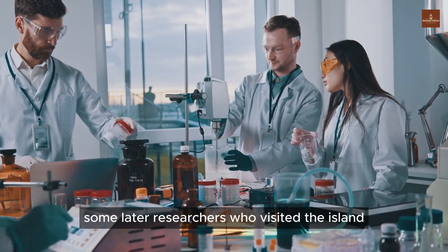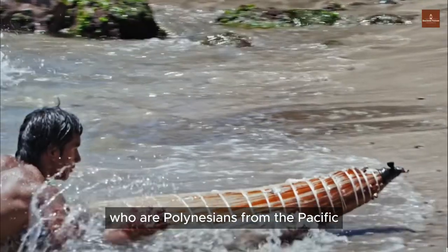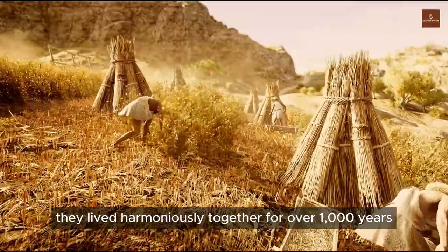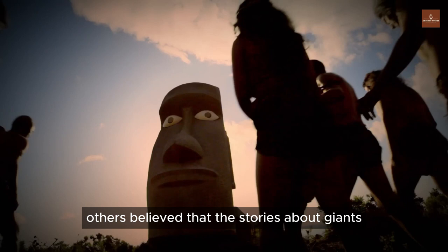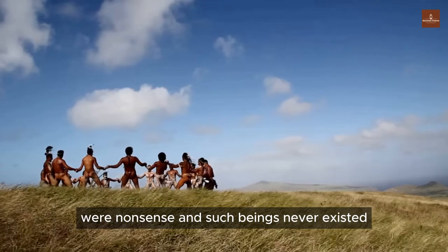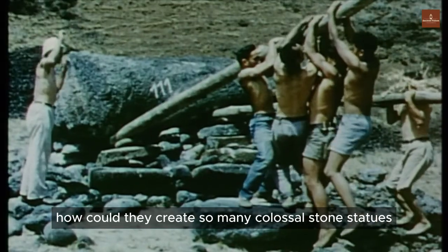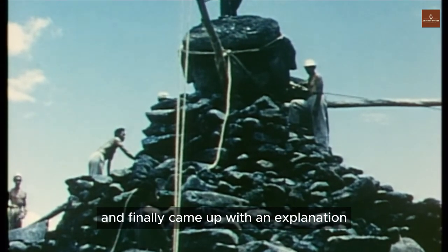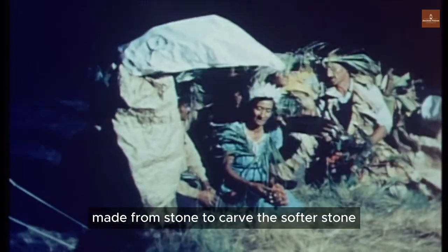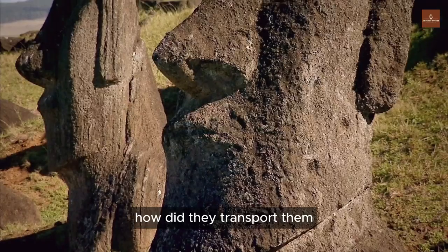Some later researchers concluded that around the fourth century, the inhabitants of Rapa Nui welcomed the first wave of immigrants, who were Polynesians from the Pacific. They lived harmoniously together for over 1,000 years, leading peaceful lives on the island — until 1722 when Roggeveen discovered it. Others believed that the stories about giants were nonsense and such beings never existed. However, the curiosity that arises is: if there were only a few islanders, how could they create so many colossal stone statues and transport and erect them around the island?